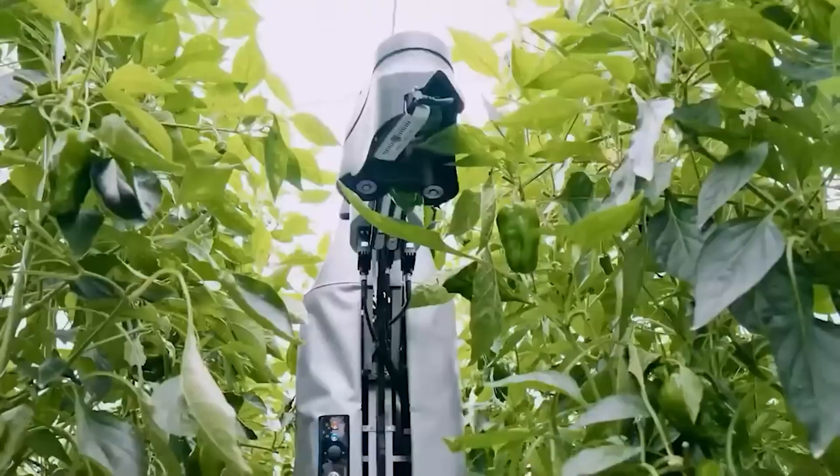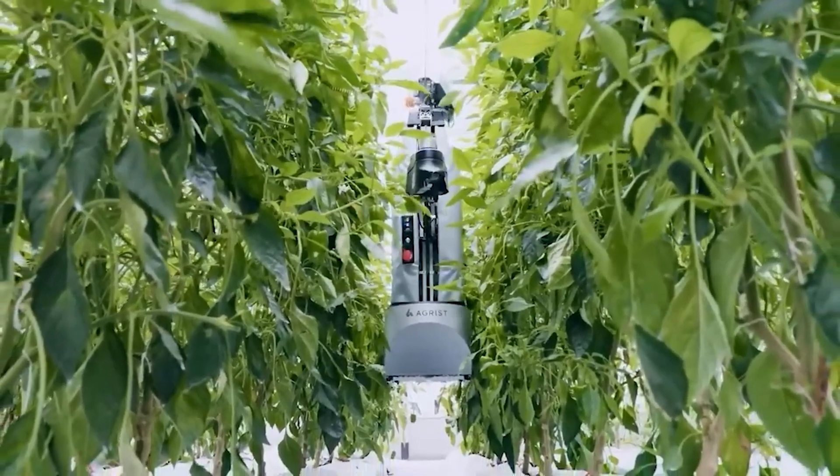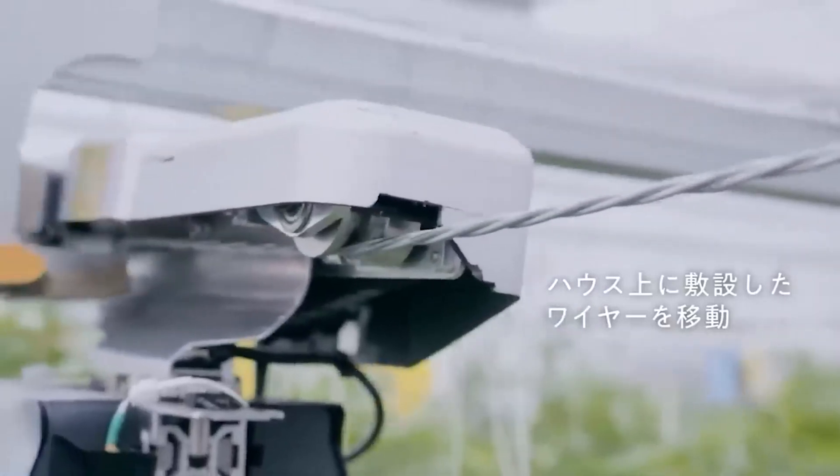So there you have it, folks — Japan is leading the way in agriculture with cutting-edge technology, ensuring that farmers can make the most of their scarce land and continue to provide fresh produce for the world.